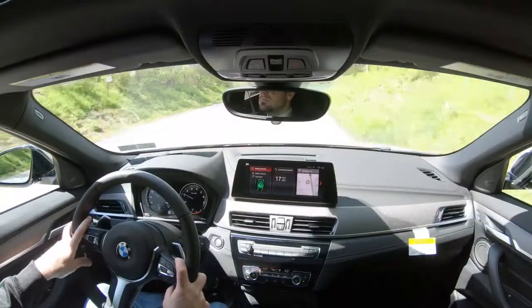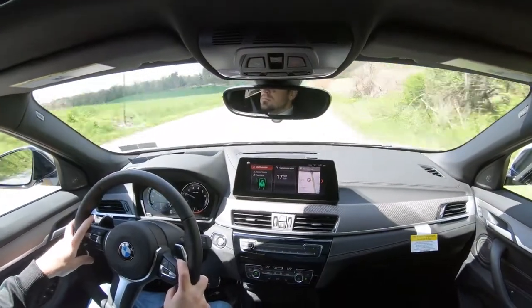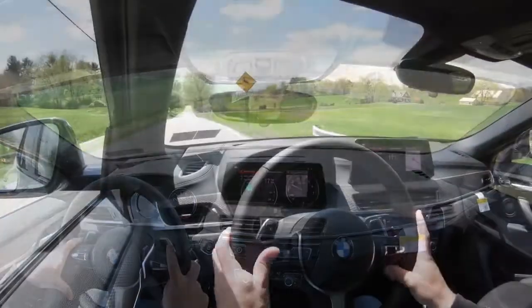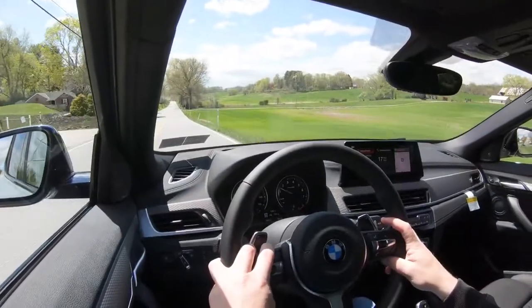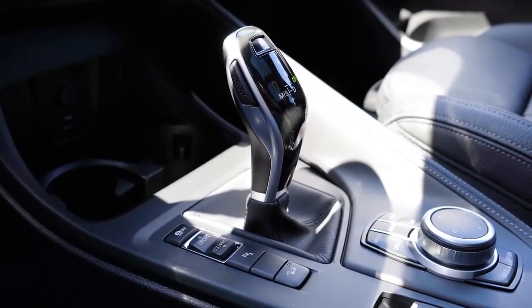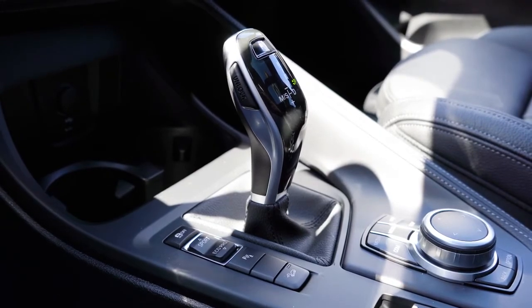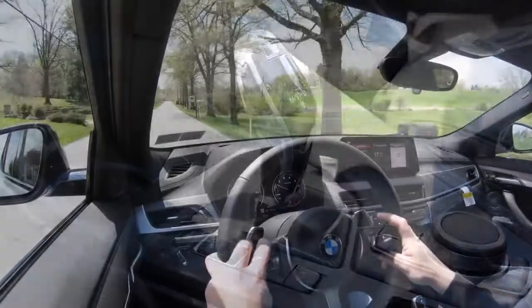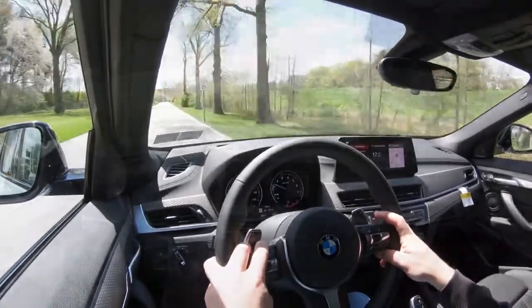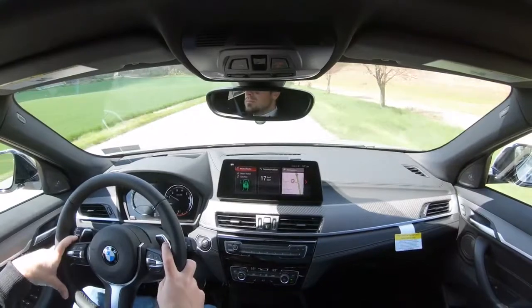Every time I've tested BMW's paddle shifters they have been absolutely amazing. There is a full manual shift mode where you have complete control over the shifting — just slide the shifter all the way back and to the left, and it will display the gear you're in up on the gauges.